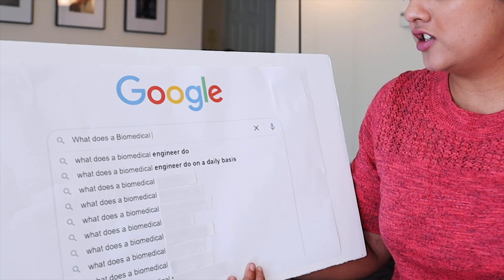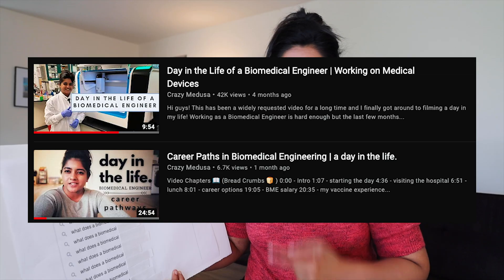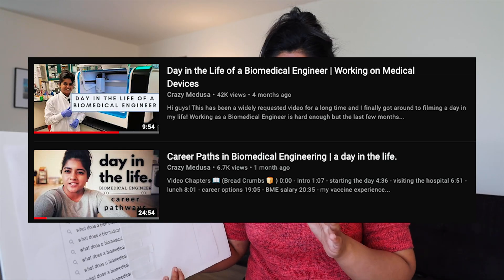What does a biomedical engineer do on a daily basis? This again depends on what field you are specializing in, but your day-to-day activities revolve around the work that you do. If you're interested in what my day looks like, I have two day-in-the-life videos that you can watch. Feel free to check them out.